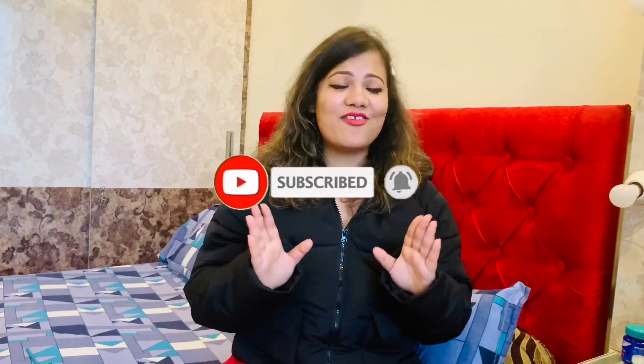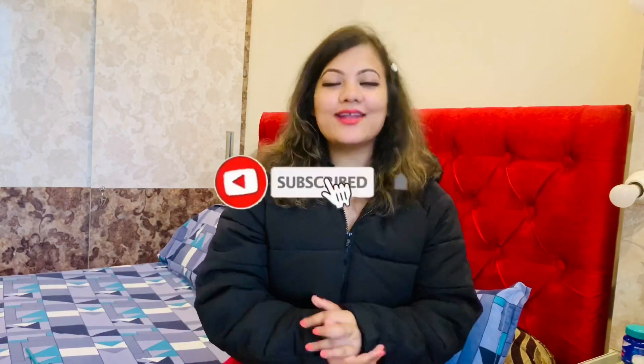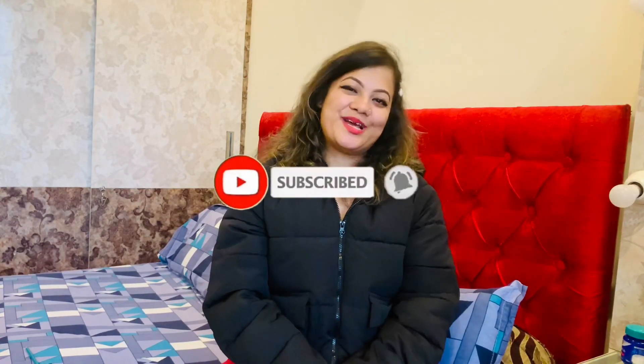That was all about nail extensions that I wanted to share with you guys. Please let me know if this video was helpful. If it was, please like, comment, and share. And if you are new to my channel, please subscribe. Bye!